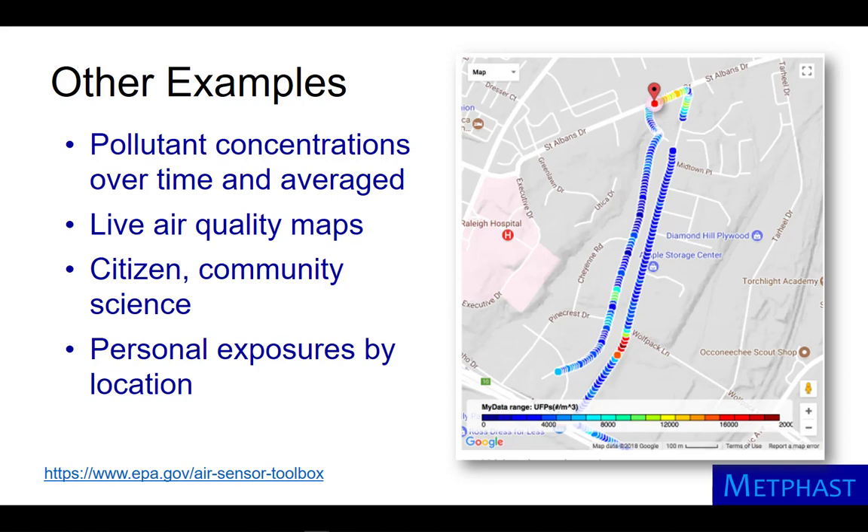Other examples include ambient air pollutant concentrations over time and averaged live air quality maps, citizen and community science, and personal exposures by location, which is depicted at right.